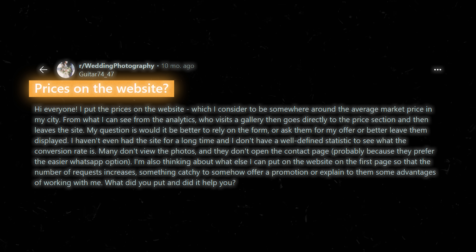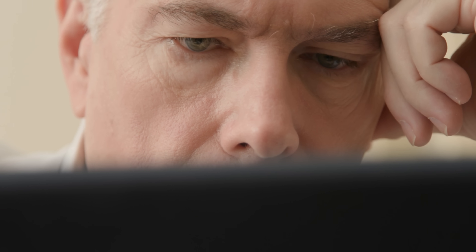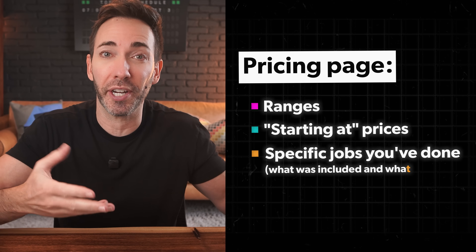Question three: should I put my service prices on my website or make people contact me for a quote? Yes, put your prices on your website. People coming to your site are looking for enough information to feel comfortable taking that next step to contact you, and pricing is a huge part of that equation. If you don't show it, they're just going to keep looking around elsewhere until someone is transparent enough with them — and the odds are that company is going to get their business. Even if you can't list hard prices, you can still talk about ranges or starting-at prices, or go over specific jobs you've done, what was included and what was paid, so they can at least get enough of a sense to take that conversation further. Being mysterious and cagey about your prices doesn't create intrigue — it just creates bounce rate.